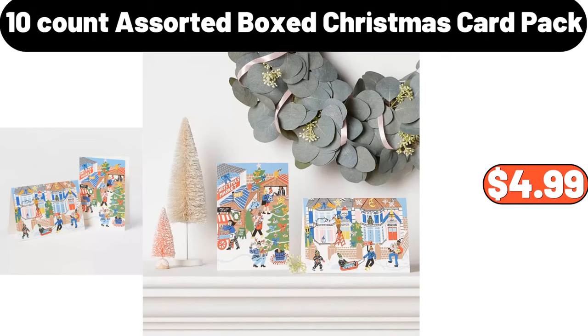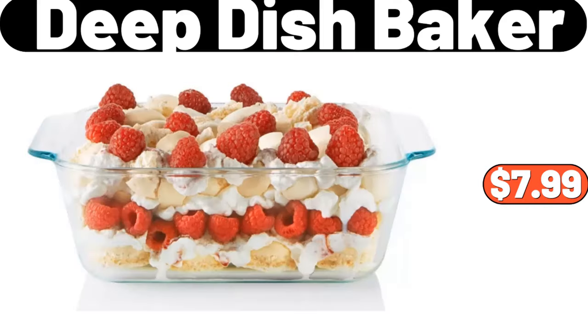Ten-count assorted boxed Christmas card pack, $4.99. Deep dish baker, $7.99.